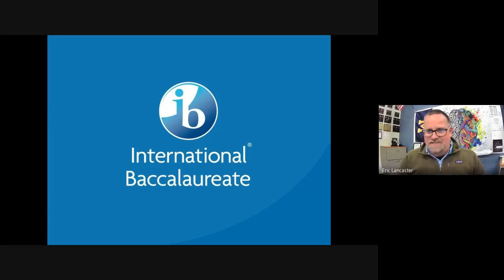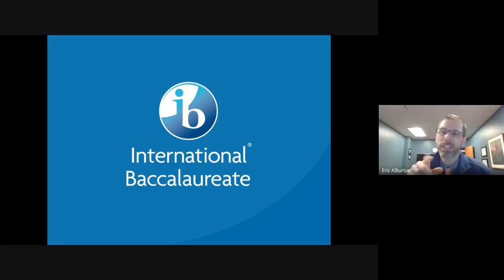Q: Will the recording be available for future viewing? A: Yes, we are recording it and will get it posted. The slides presentation has been attached in the chat, and an abridged version is also on our school website under the IB tab. Links will be shared in this week's Mustang Minutes.